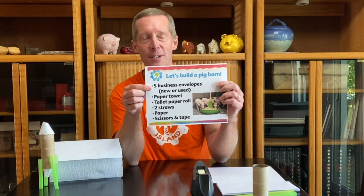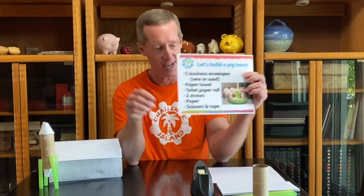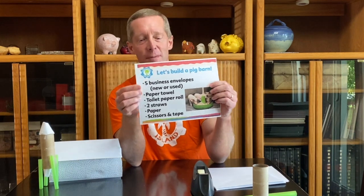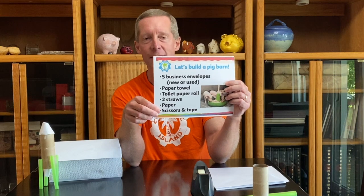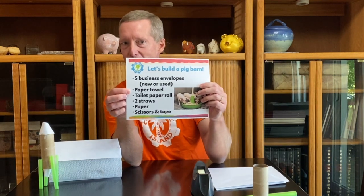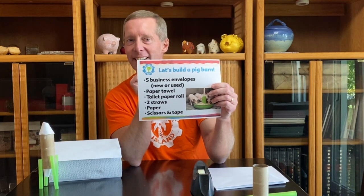So here's what we'll need today. You'll want to round up five business envelopes, about this size — they could be recycled from the mail, or you could just use some fresh ones, whatever you've got available at home. We'll need a paper towel, a toilet paper roll, two straws, and then some paper, and scissors and tape. Feel free to pause the video if you want to go gather up those things.